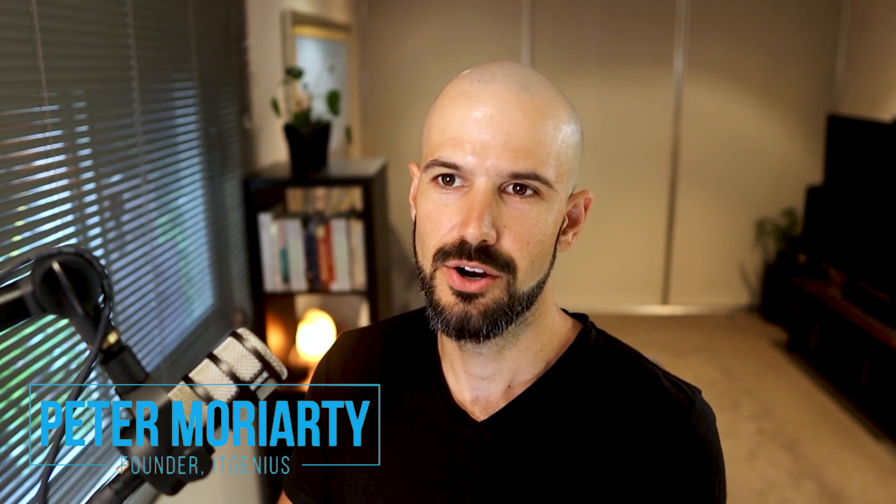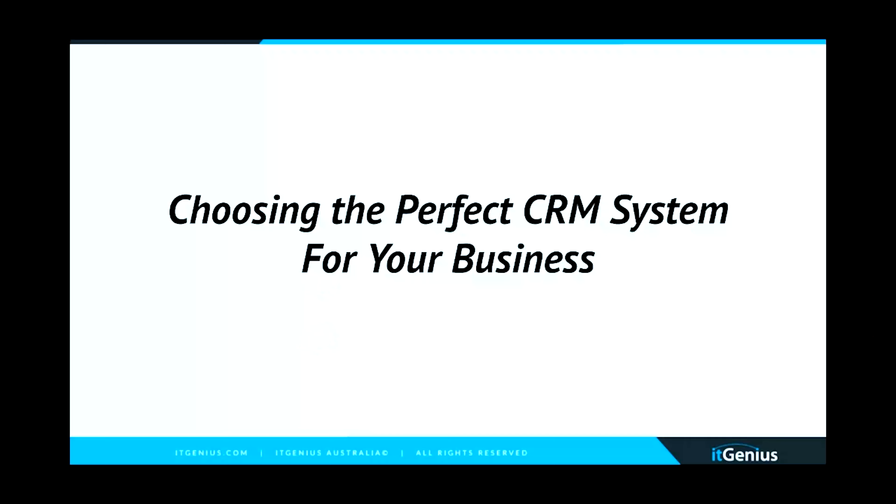Hey, what's up guys, Pete Moriarty here. Good to have you with me. We're talking about choosing the perfect CRM system for your business. I'm going to take you through how to make sure you have the right setup and make really great choices around CRM software. I'll first cover the fundamentals of why CRM should be the heart of your business, and then how you can use a CRM to deliver really great customer service.